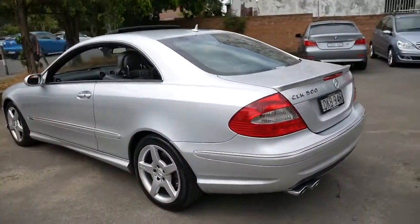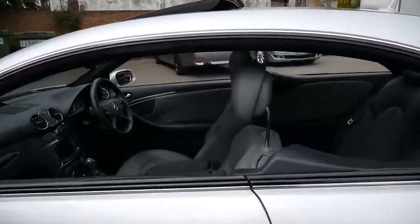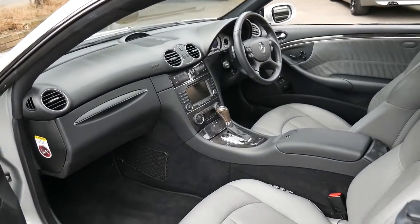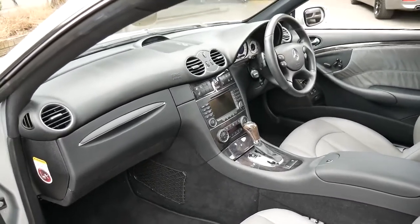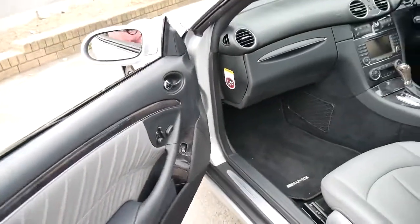It's got continental tyres all-round and it's got plenty of registration in New South Wales until mid 2017. It's on avant-garde and it's also got the two-tone interior as you can see, so it's got black carpets and dash with the light grey leather seats and door trims.